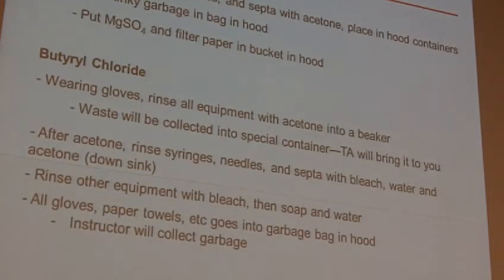Here's kind of the kicker: any gloves, paper towels, whatever else you use — we're going to give you a special garbage bag that should stay in your hood. Go ahead and once you're done with everything, get those gloves off, put any paper towels you used into the garbage bag in the hood. We'll seal those garbage bags before we move them out. All it takes is one person to walk across the lab with some stuff that hasn't been totally neutralized and everybody will know.